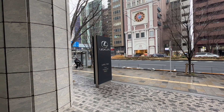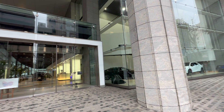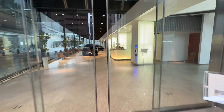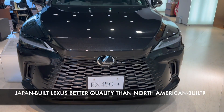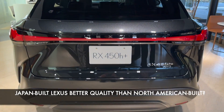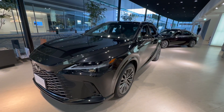As you know, I'm just visiting Tokyo to visit Tokyo Auto Salon. I'm dropping by my usual dealership here, which is a Lexus dealer in Aoyama, Tokyo, and lo and behold they have the new Lexus RX. What I want to do today is just give you a quick glimpse of the quality control, because a lot of people are still asking me whether there's a difference between cars built in Japan versus cars built in North America.